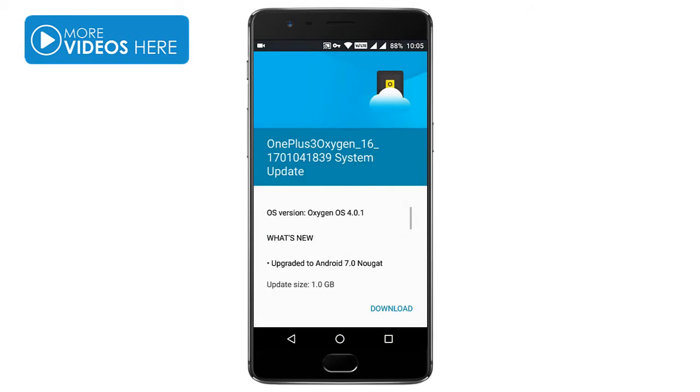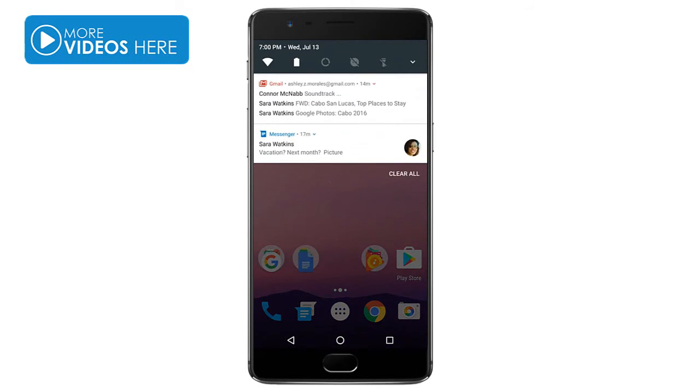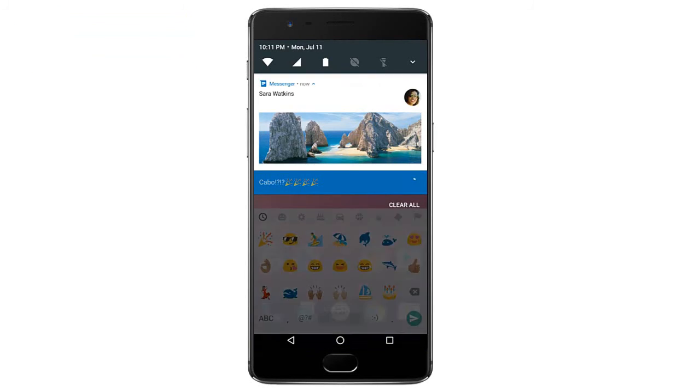Now I got the official Nougat update with OxygenOS 4.0.1. So no need to worry — this is an official update. You will also get future updates if any. Hope this video is helpful to you all, thanks for watching friends.